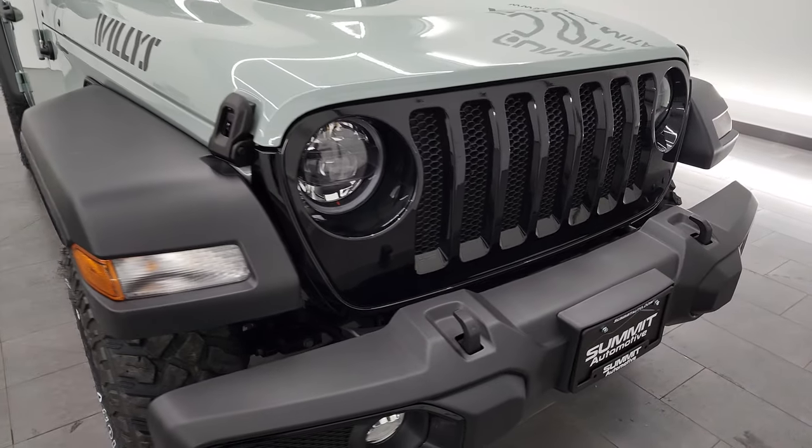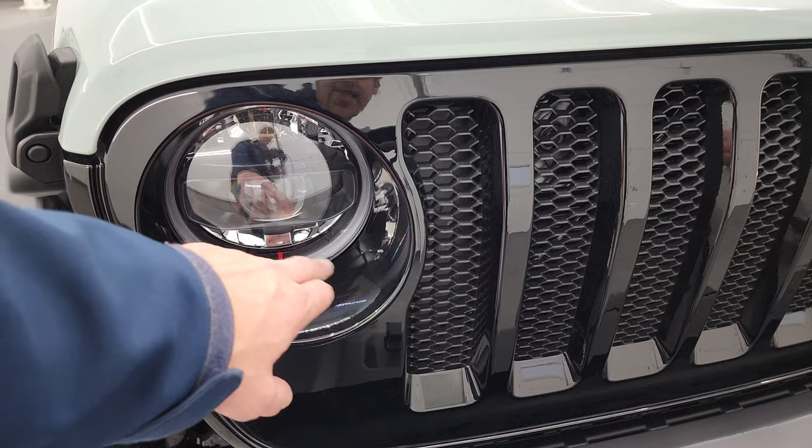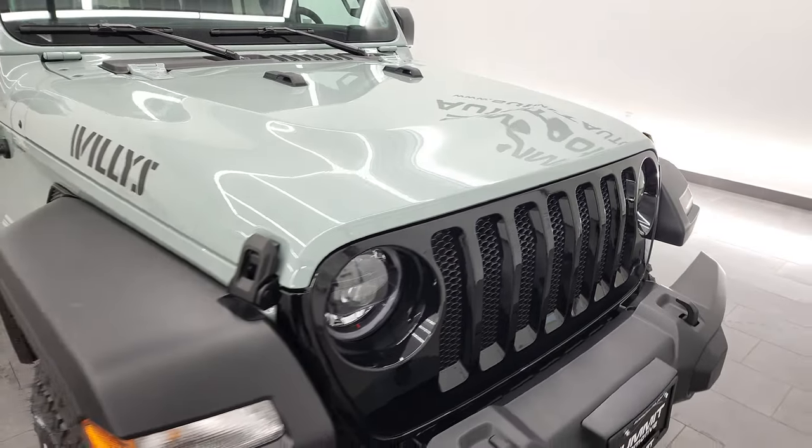This one does have the premium lighting group up front, so you get the LED headlamps, the LED running lights, as well as the LED fog lamps. I'm going to turn those on at the end of the video, so definitely stick around for that.